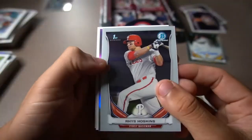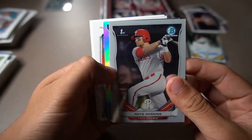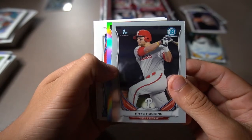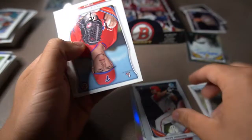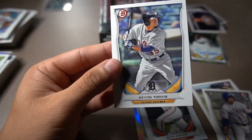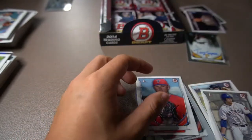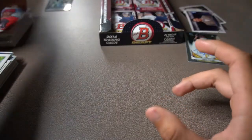AJ Reed first Bowman — nice one. And then — here we go — Rhys Hoskins first Bowman card! Let's go! Looks great, that is awesome. Rhys Hoskins first Bowman. Right behind him is another Joe Gatto, Chris Oliver, and then Devon Travis. So we got Hoskins locked down — now we just need Eloy and a bunch of the other guys.